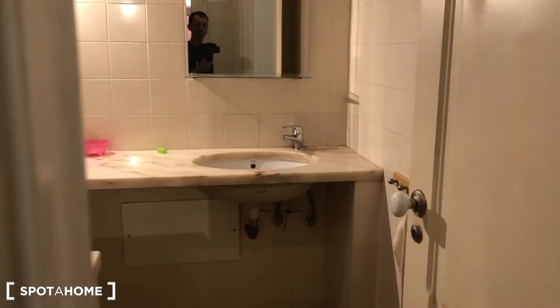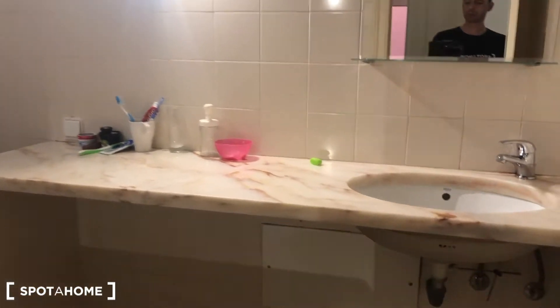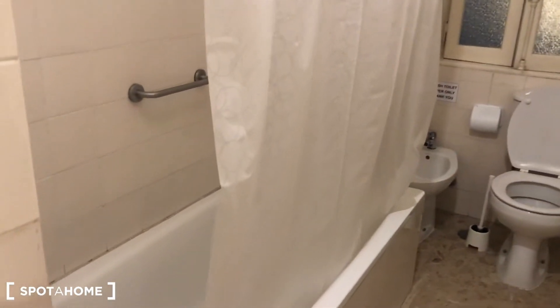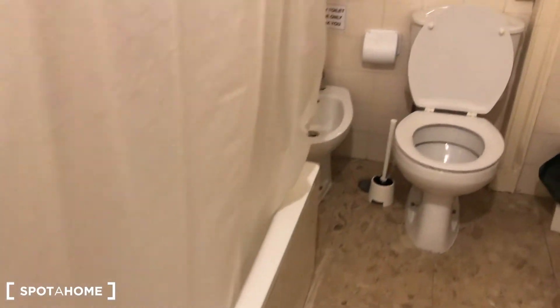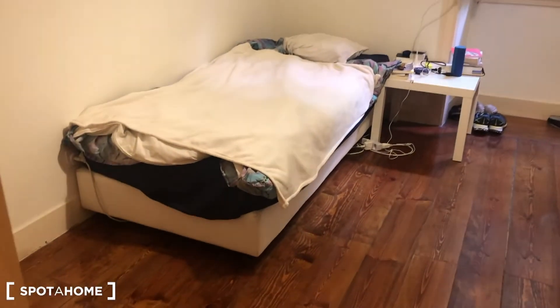In front we have the bathroom — one of the bathrooms — with a sink, a toilet, and a tub.